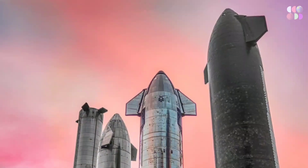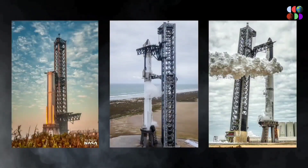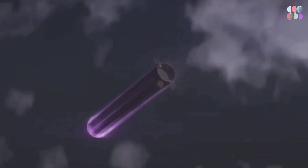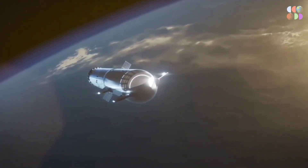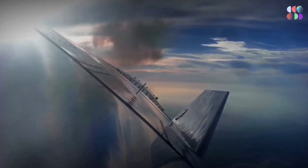The Starship project is the embodiment of Elon Musk's vision. The first orbital flight of Starship is critical — it will be the first time the rocket is tested in an environment similar to what it will experience on a mission to Mars. The success of this flight will prove that the rocket is capable of carrying humans and cargo to space and back safely.